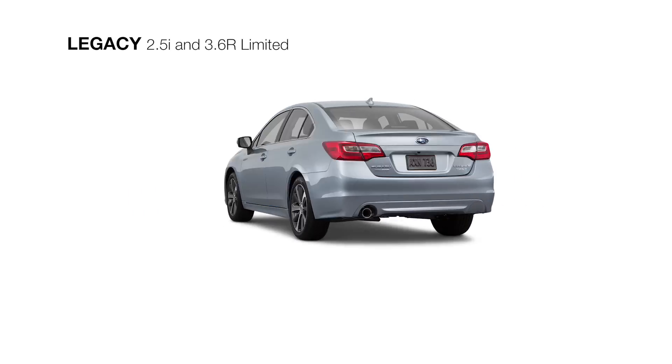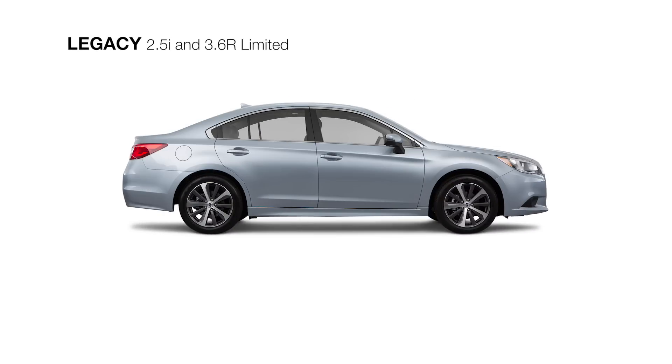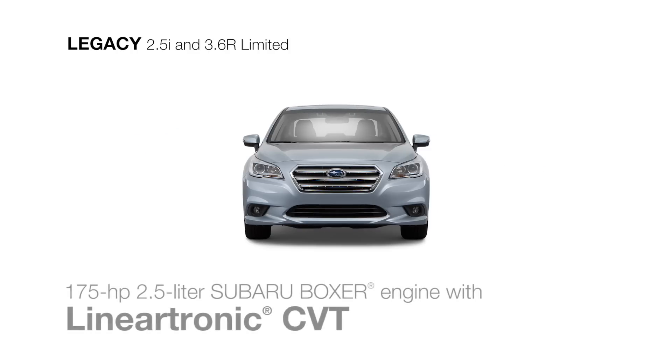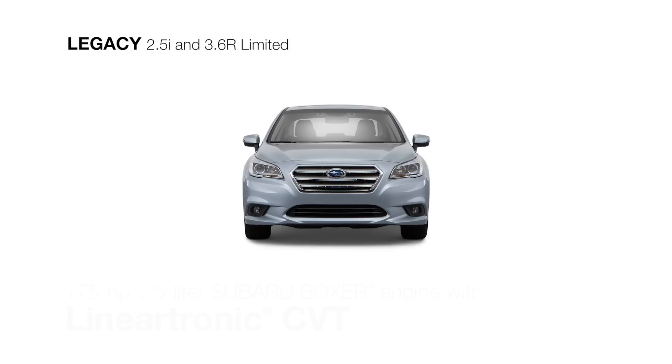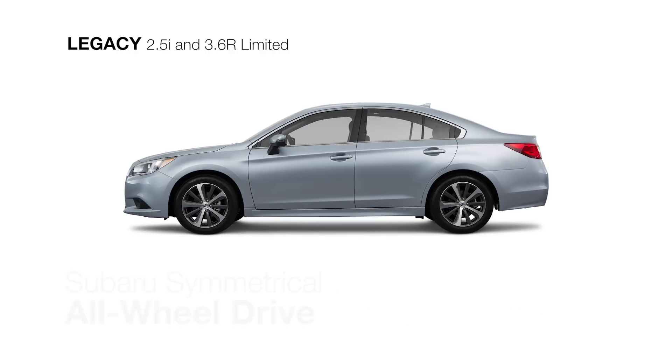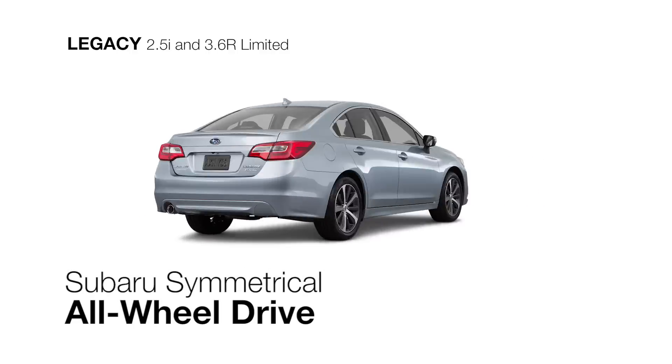The best equipped for the long haul, the Subaru Legacy Limited offers two Subaru Boxer engine choices to inspire your drive. The four-cylinder comes with the Lineartronic CVT for the greatest efficiency, or choose the more powerful six-cylinder paired with a high-torque Lineartronic CVT for more power off the line. Both feature the control of Subaru Symmetrical all-wheel drive.